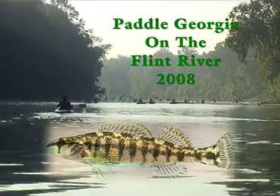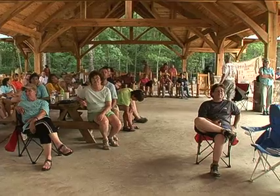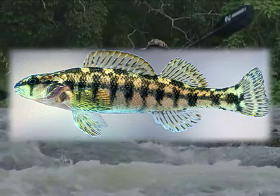Paddle Georgia 2008 on the Flint River was unique in many ways. Mary Freeman was the naturalist for the trip. That's appropriate since she and her husband Bud discovered a new species of fish, the Halloween Darter. That species is found only in the fast-moving shoal waters of the Flint and Chattahoochee River systems.